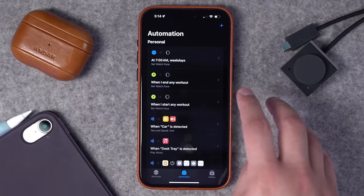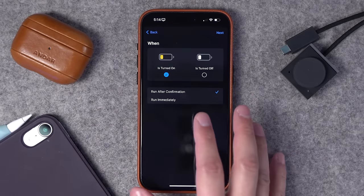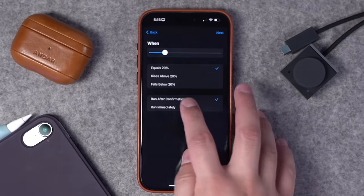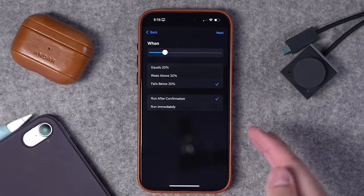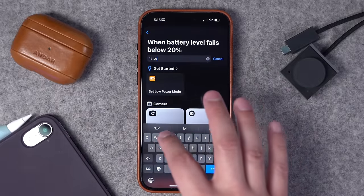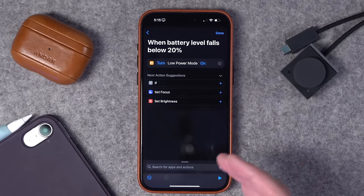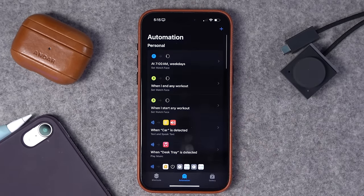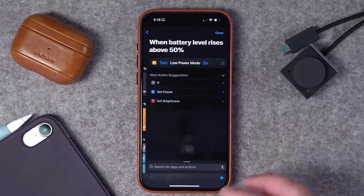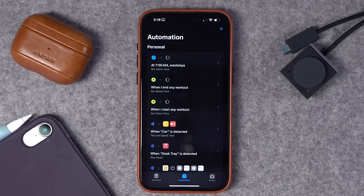If you go to the Shortcuts app and the Automations tab, hit the plus button, and one of the triggers is when the battery gets below a certain level. I typically do 20% — when my battery falls below 20%, I like it to run immediately without confirming, then search for Low Power Mode and choose that action. You can also create another automation that will disable Low Power Mode once your battery rises above something like 50%, so when my battery rises above 50%, Low Power Mode turns off and I don't have to worry about it anymore.